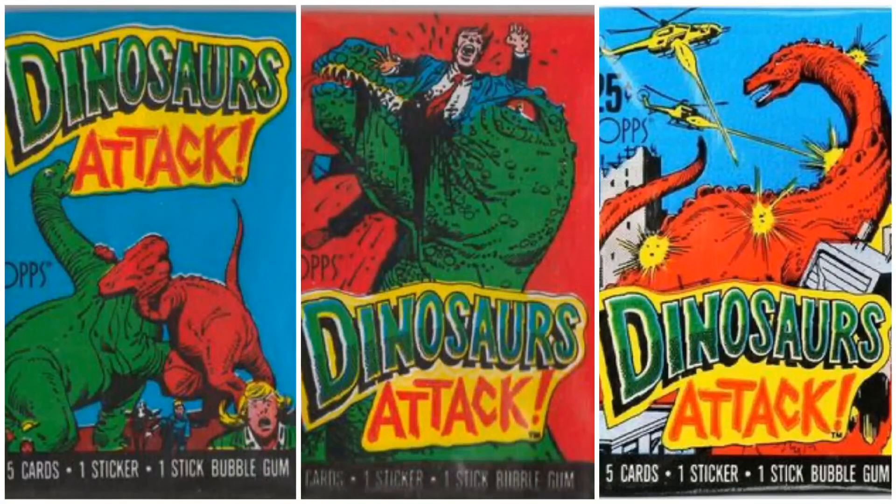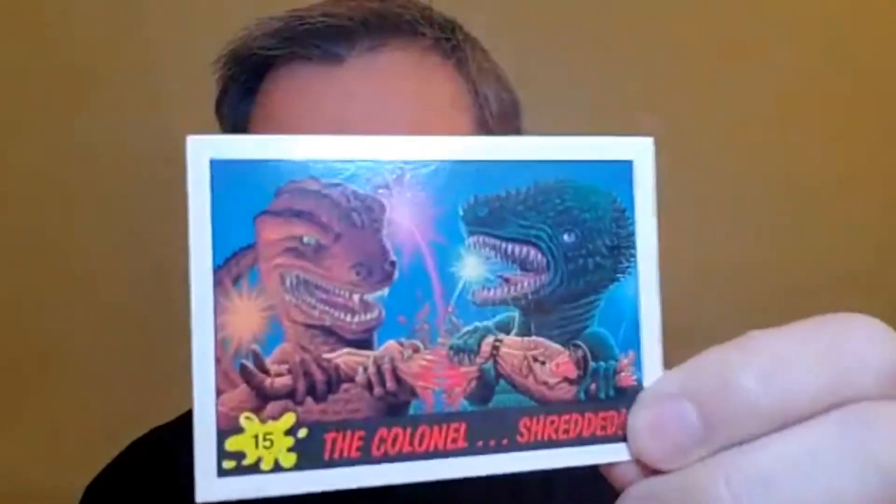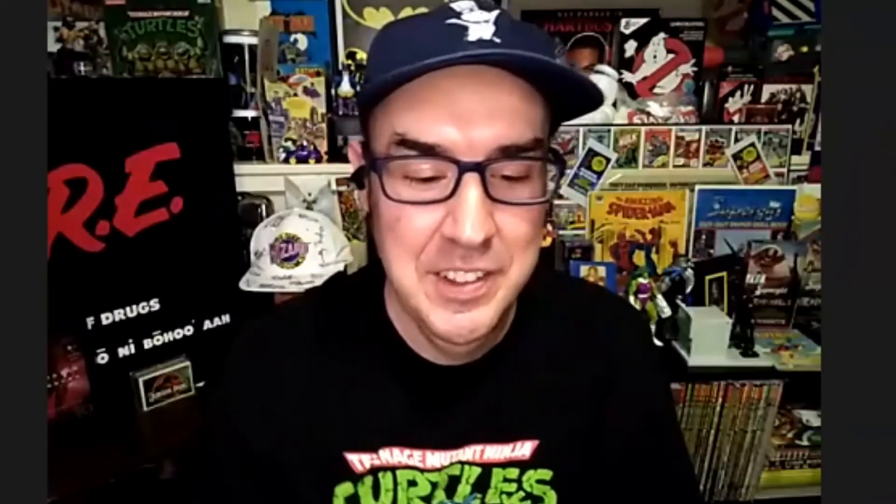Let's wrap this up and choose our MVPs. That was three packs of Dinosaurs Attack — lots of gruesome, lots of gore, lots of blood. The one I'm going to choose is the Colonel getting shredded, and the note home to the poor family on the back. Two dinosaurs just pulling him apart — that's pretty gross.